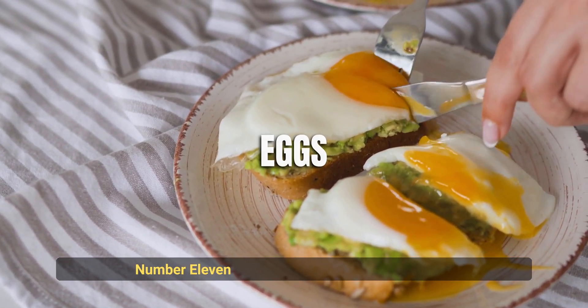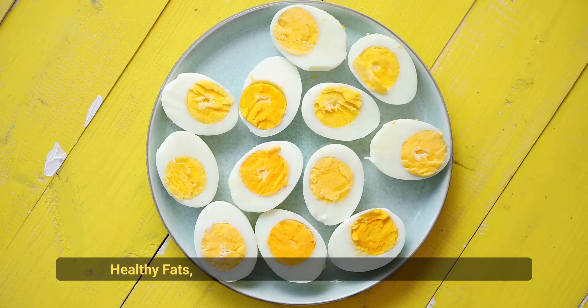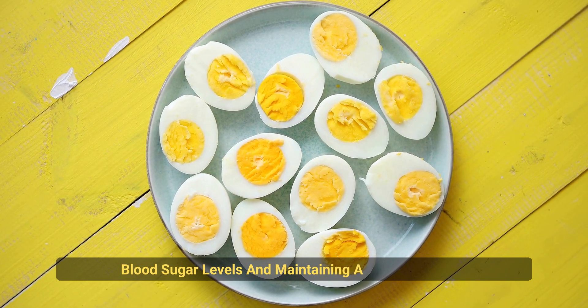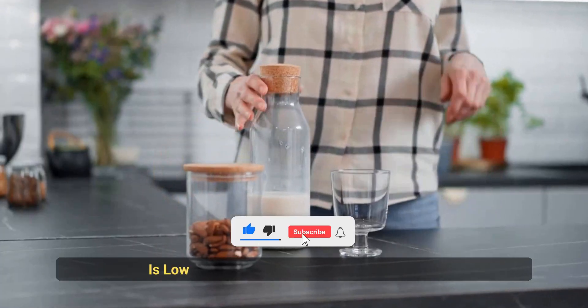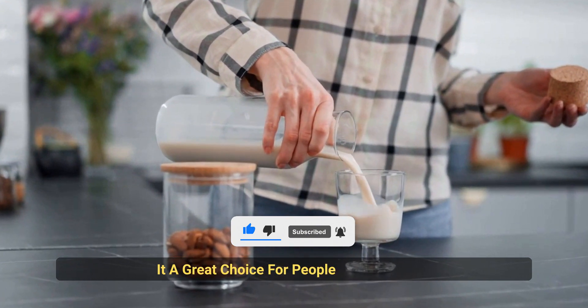Number 11: Eggs. Eggs are high in protein and healthy fats, making them a great choice for regulating blood sugar levels and maintaining a healthy weight. Number 12: Almond Milk. This dairy-free milk alternative is low in sugar and high in nutrients, making it a great choice for people with diabetes.